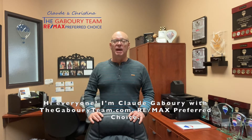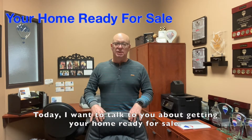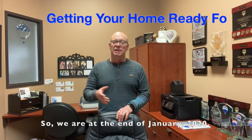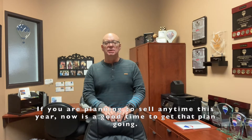Hi everyone, my name is Phil Gabry with thegabryteam.com, your max preferred choice. Today I want to talk to you about getting your home ready for sale. We're at the end of January 2020, so if you're planning on selling any time this year, now's a good time to get that plan going for you.